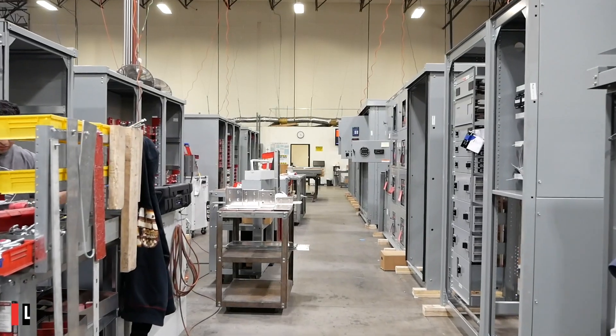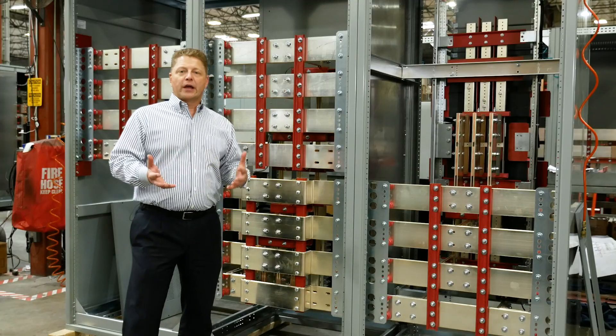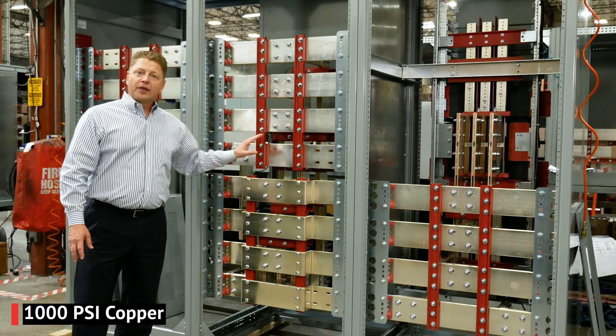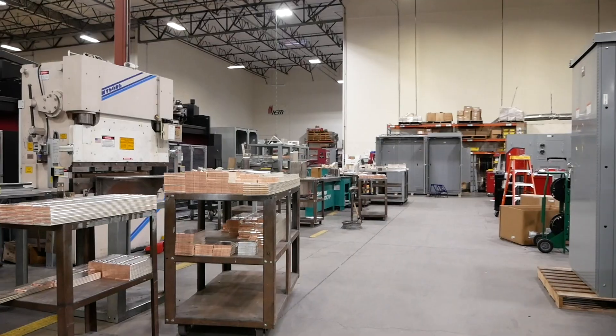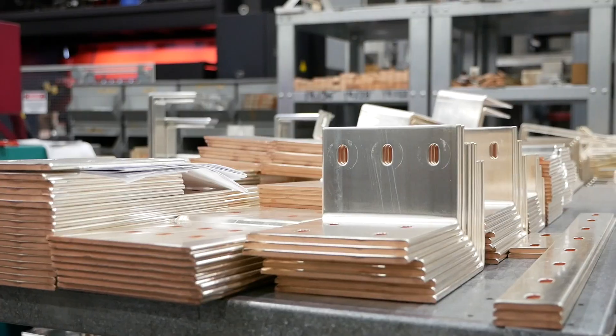Here we are at one of our low voltage switchboards — a great example to show the IEM difference and some of our advantages. We use a fully rated busing system: 1000-amp PSI copper, 750 PSI aluminum — not a heat-rise tested bus or tapered bus.